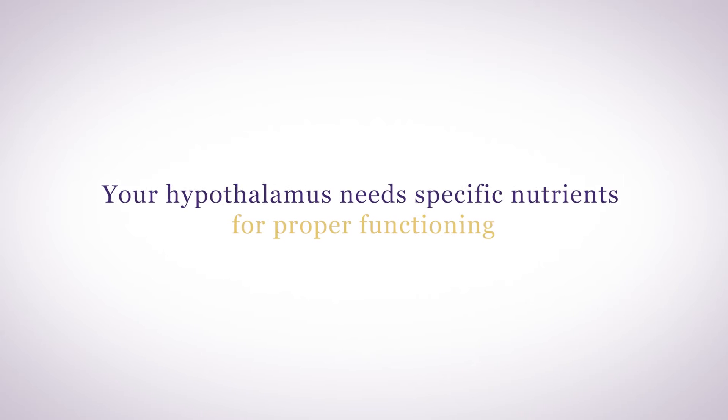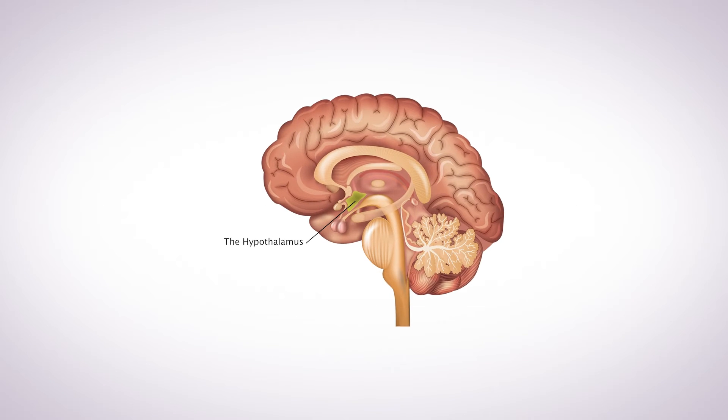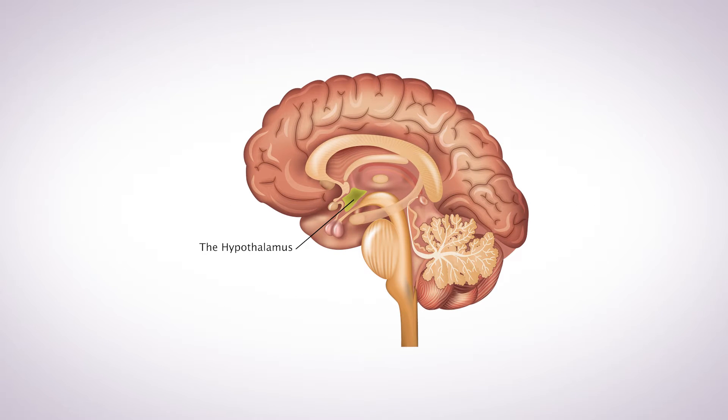Your hypothalamus utilizes these essential nutrients directly to orchestrate the symphony of hormones, neurotransmitters, and immune factors. It needs specific nutrients for proper functioning, and a dysfunctional hypothalamus needs even more — that is why it can be difficult to get enough from your diet alone. That's where supplementation comes in.